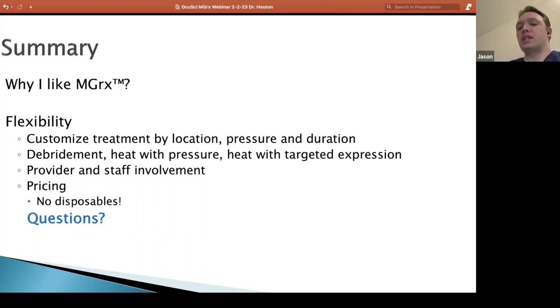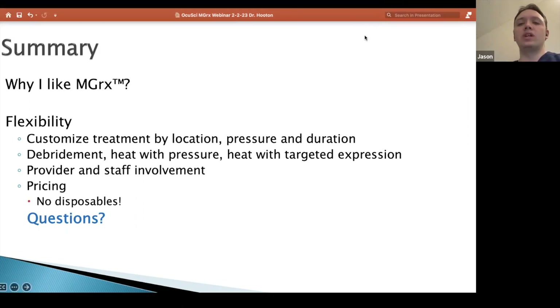I've started to kind of trust my staff to do parts of it. At this point, depending on the patient, maybe I do the debridement, have the staff do the heating, and I come at the end to do the expression so I can see for myself exactly what's going on. I will often actually use a mask for the 10 or 15 minutes before my staff gets into the room just to kind of preheat the glands, get things going so we're already ahead of the game and everything we're then actively doing in that treatment is working that much better.